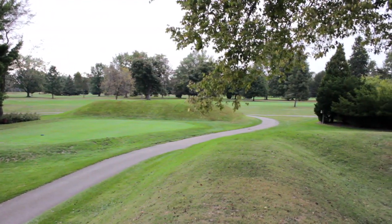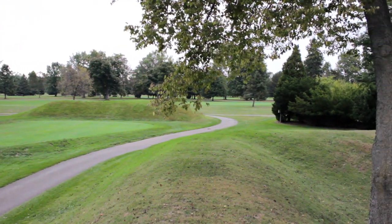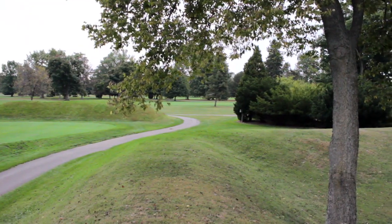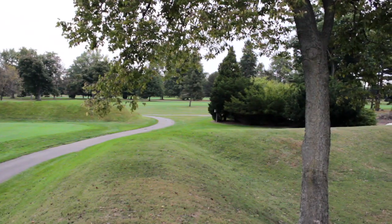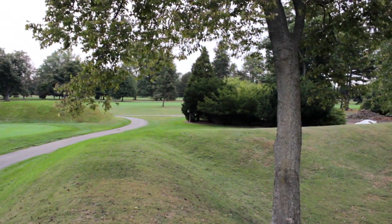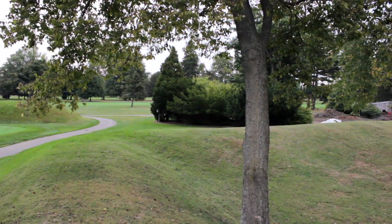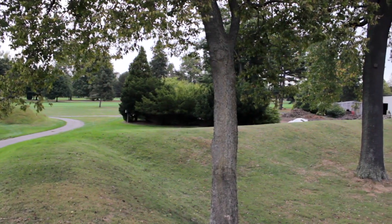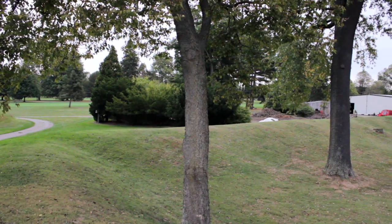Now we're looking inside the octagon, and now we are getting to the south part of the octagon. You can see where the embankment turns right there. These embankments aren't as large as the ones down at the great circle, but they're still pretty big - and of course they would have been bigger two thousand years ago. I wanted to do more filming around this place, but there were people there playing golf, and I didn't want to cause any problems.